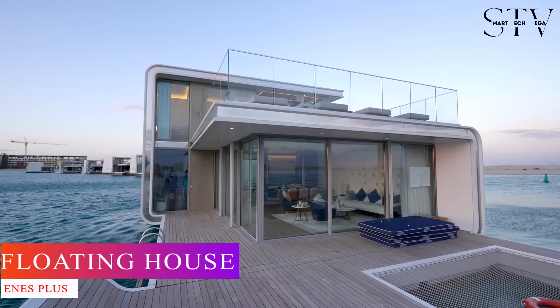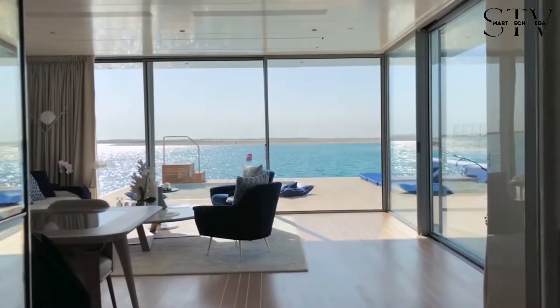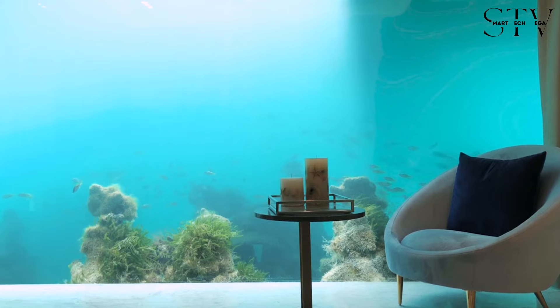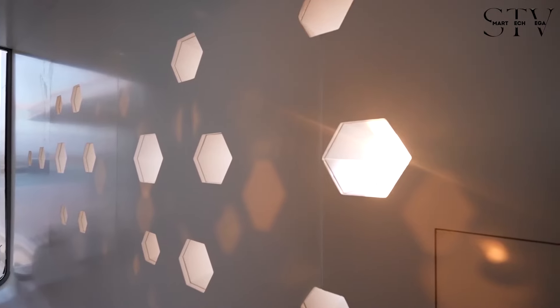If you're looking for luxury, then it would be no surprise that you'll probably find it in Dubai. Located in the World Islands, within the heart of Europe section, this villa offers stunning views of Dubai's skyline, including the Burj Khalifa.